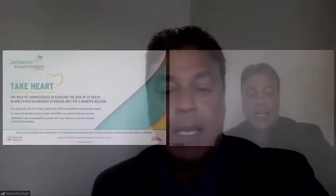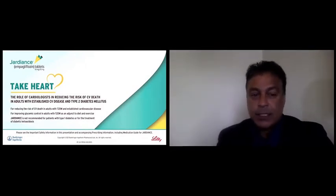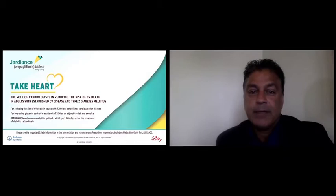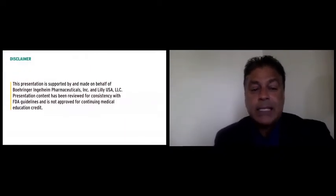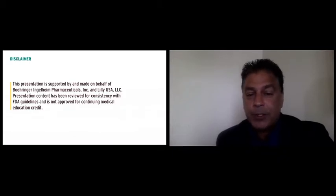Thank you, Melissa, and thanks everybody for taking the opportunity to listen to this presentation. This is an FDA-approved presentation. It's not approved for continuing medical education. It's supported by Boehringer-Ingelheim Pharmaceuticals and Lilly USA.